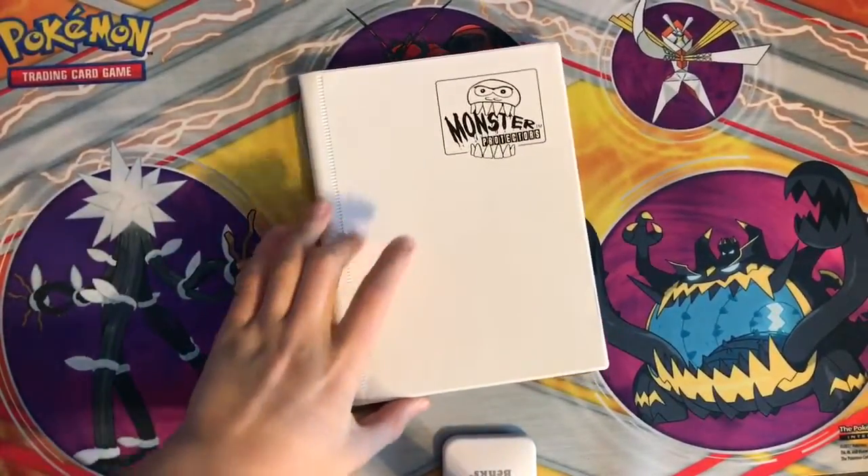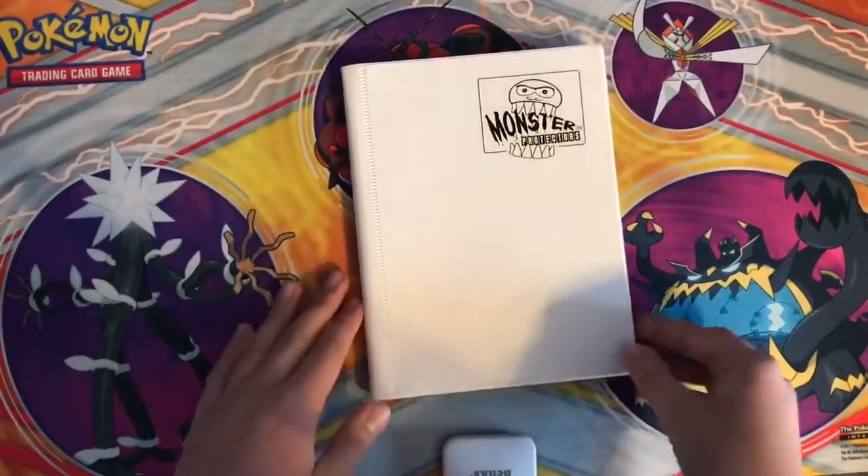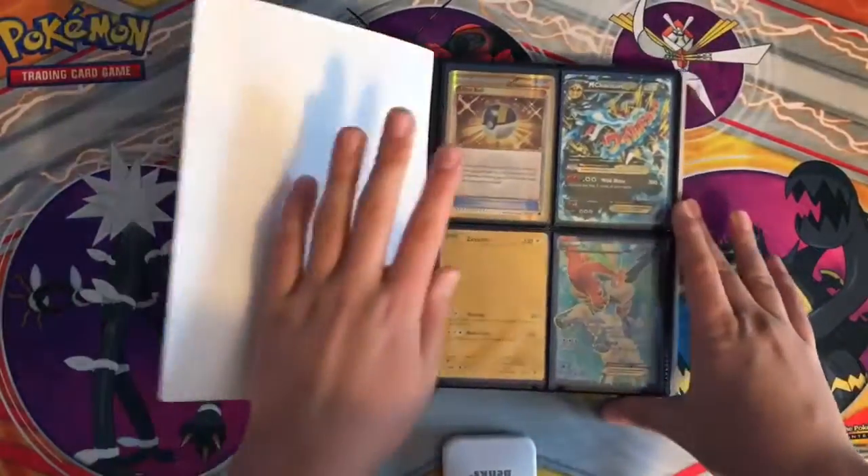Hey guys, welcome back to Pokey Central. In this video I'm gonna be showing you guys my most expensive Pokemon cards. I don't have that many expensive ones, but I'm just gonna show you what I have.